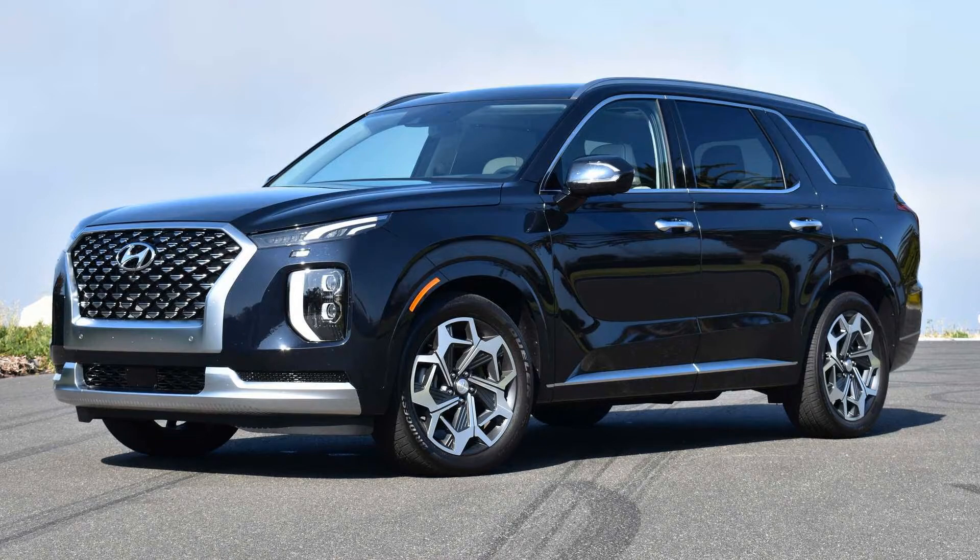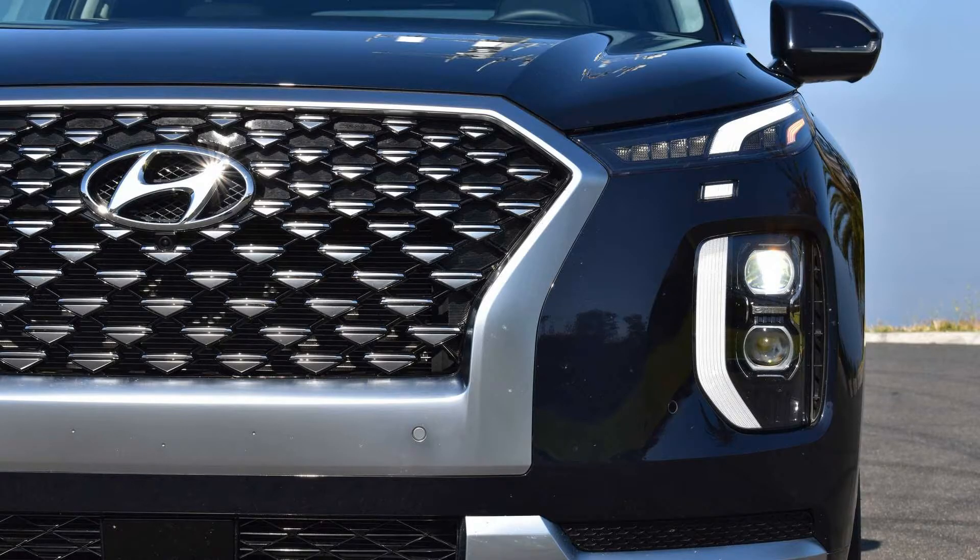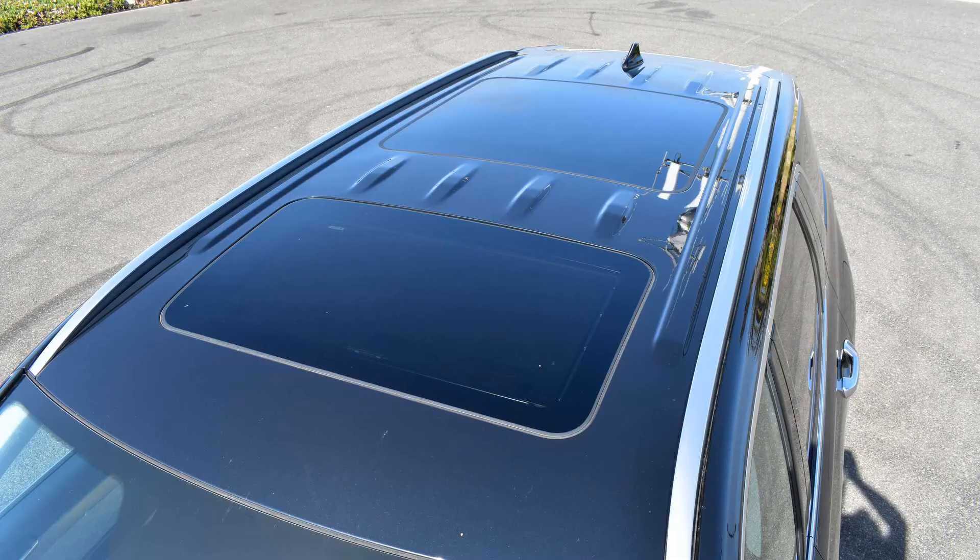That said, it comes as no surprise that Hyundai has a tough time keeping up with the demand for the Palisade. Consistent with a report by Korea's news sources, the automaker is currently devising plans to curb the shortage.